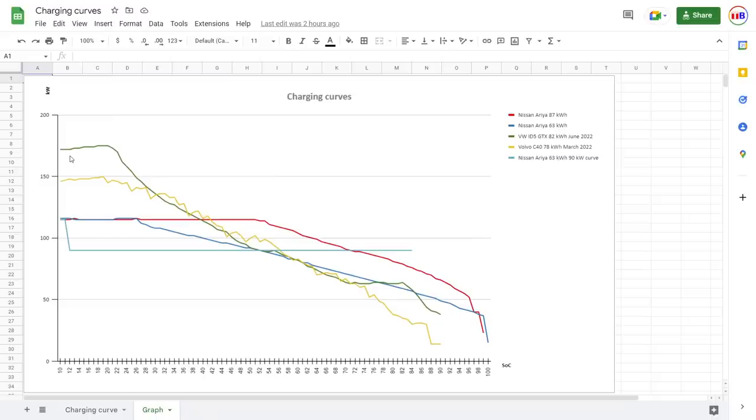Now let me show you the charging curves. The green line is the ID5 — it has a nice jolt in the beginning but then falls, almost like a Tesla charging curve. The yellow line is the Volvo — it has some weird behavior and past 60 percent the Volvo starts going kind of slow. Then look at the red line — that's the big Aria. Look at that nice, flat charging curve. It doesn't go the fat e-tron route to 90 percent, but even when it starts throttling, it throttles very gently and doesn't just fall apart. The small Aria up until around 25 percent is equally fast as the big one, then goes slower naturally because it's a smaller battery.